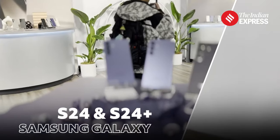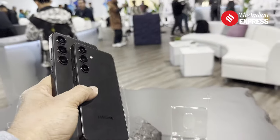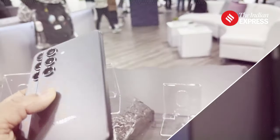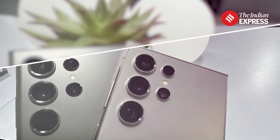With the new Samsung S24 series of devices, Samsung is giving you a lot of features that improve your productivity, help you with language, and also improve the features of the camera drastically.